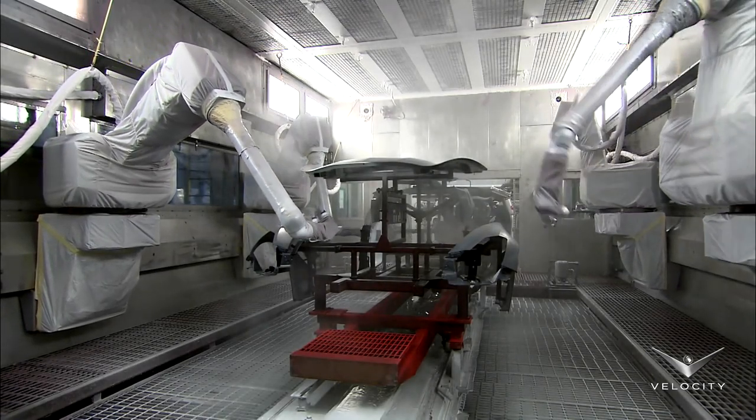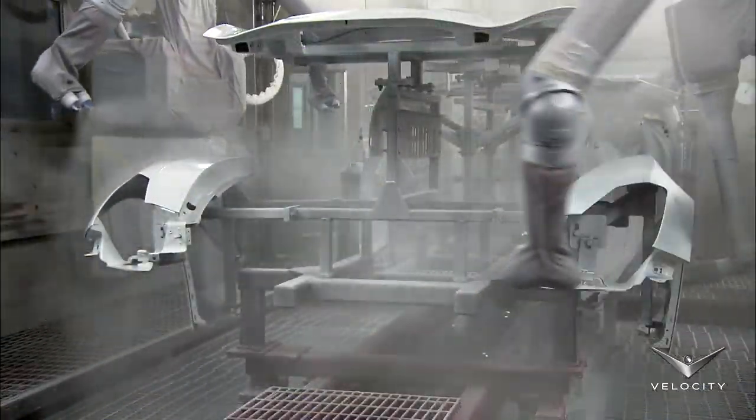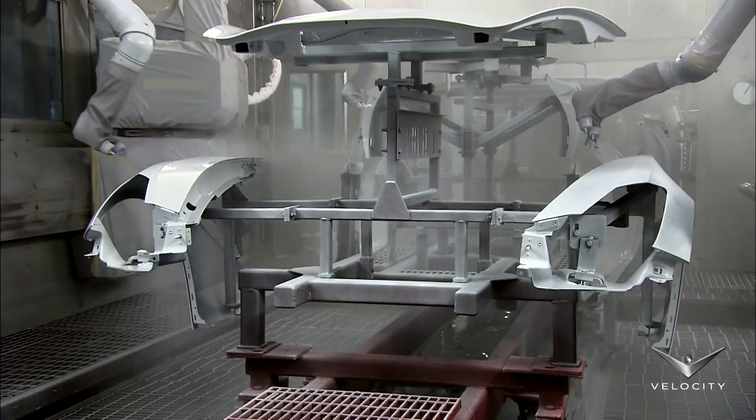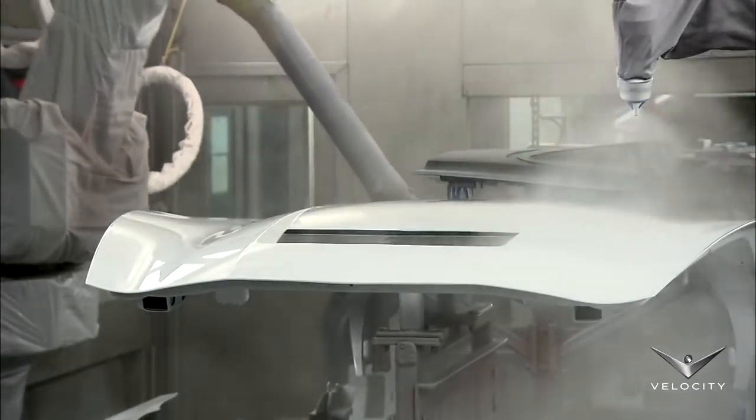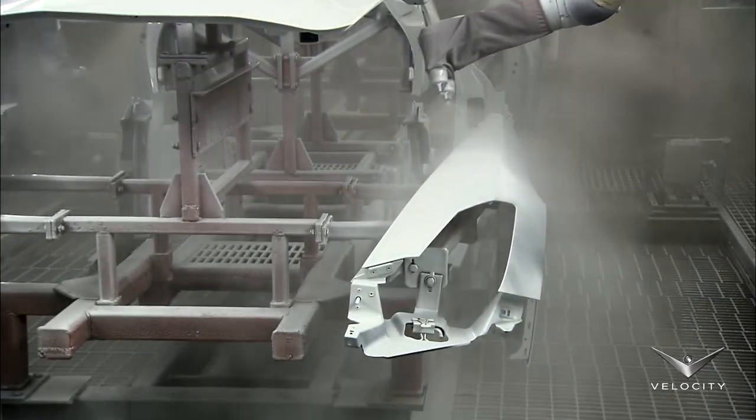At the priming booth entrance, a reader scans the unique barcode located on each carrier and sends the information to a computer, which tells the robots what to do. In just two and a half minutes, they prime the entire set of panels.